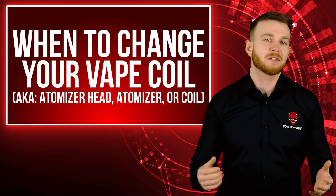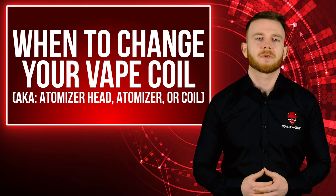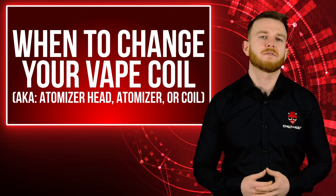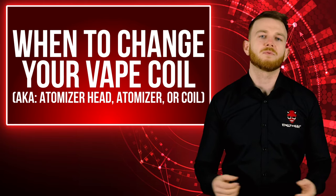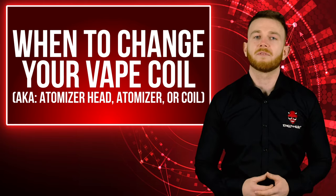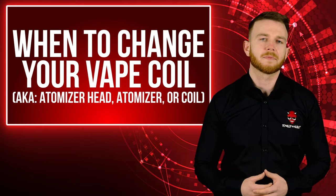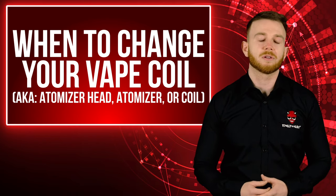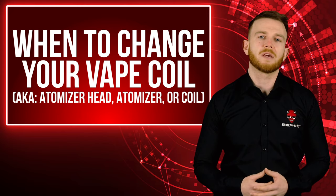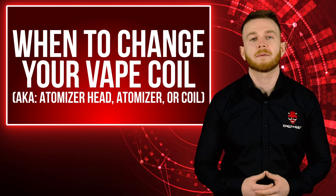Hi everyone, it's Johnny here and today we're talking about vape coils — more specifically, when to change a vape coil. There are certain symptoms that your vape will exhibit to let you know it's time to change your coil. In this video we'll run through each one. If you want to skip to a specific issue, click the chapters in the bar below or click the timestamp in the comments.